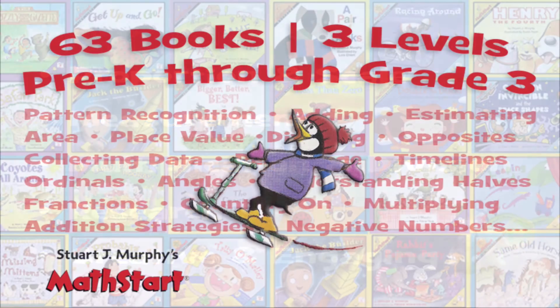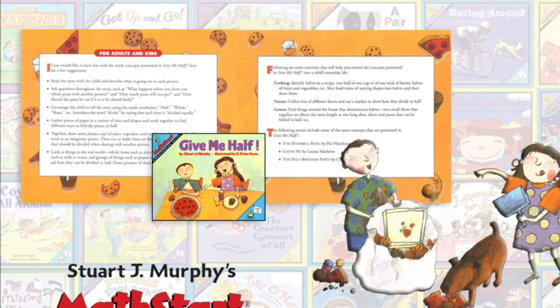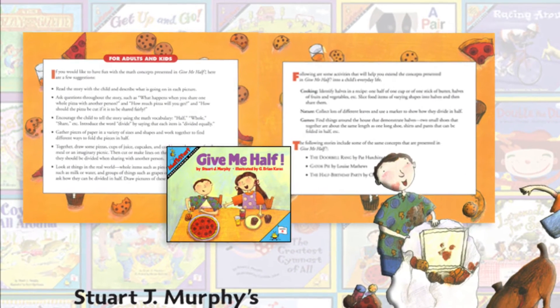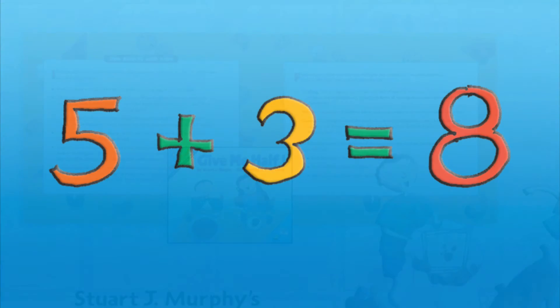Each of the 63 stories in my MathStart series presents a different math topic in the context of a story. At the end, there is a two-page section of activities — ways to extend the learning beyond the stories with projects that can be done in school or at home. There are so many things you can do to help children understand math. For example, write a number sentence: five plus three equals eight.